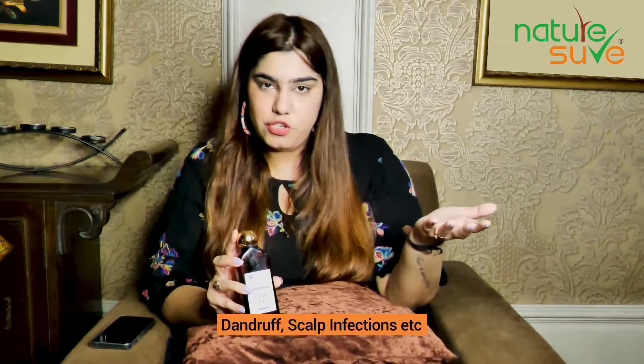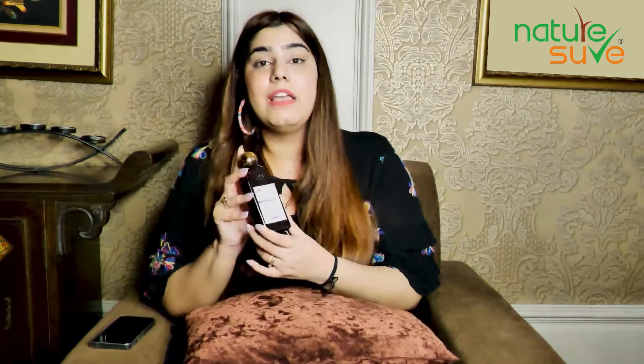If you are experiencing alopecia or hair fall, or if you have any scalp infection or dandruff, this John Coil is also very amazing. With our hectic day-to-day life, and such pollution and dust — for that, John Coil is very good.